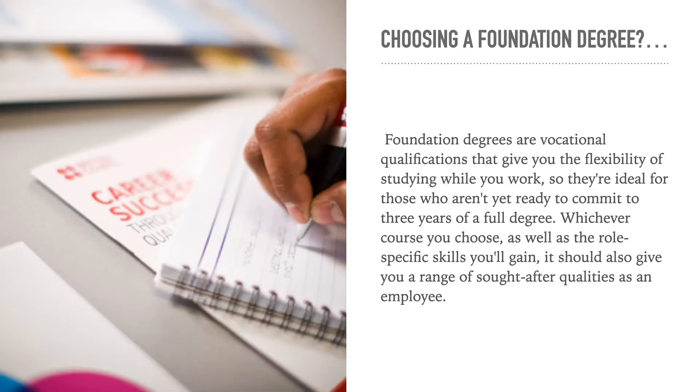So how do you choose a foundation degree? Foundation degrees are vocational qualifications that give you the flexibility of studying while you work, so they're ideal for those who aren't ready yet to commit to three full years of a degree. Whichever course you choose, as well as the role-specific skills you gain, it should also give you a range of sought-after qualities as an employee.